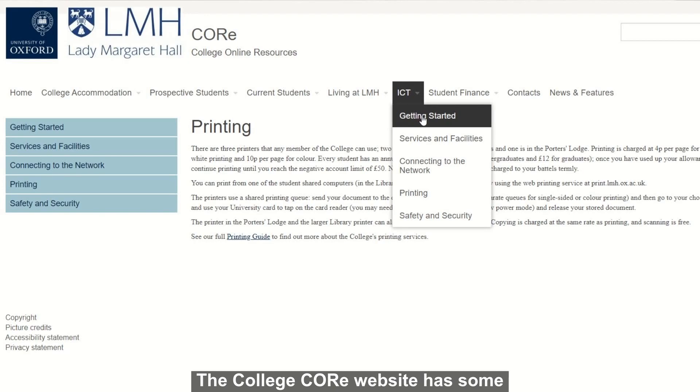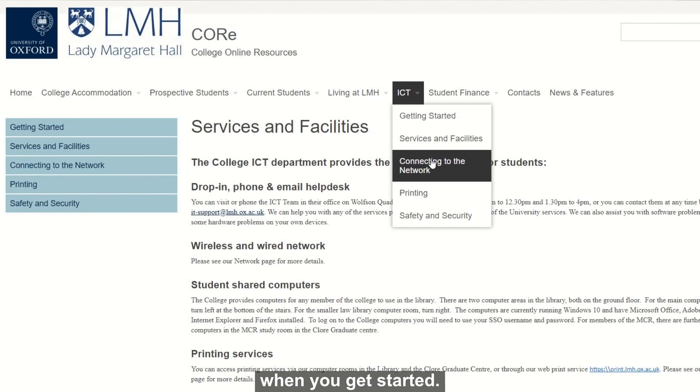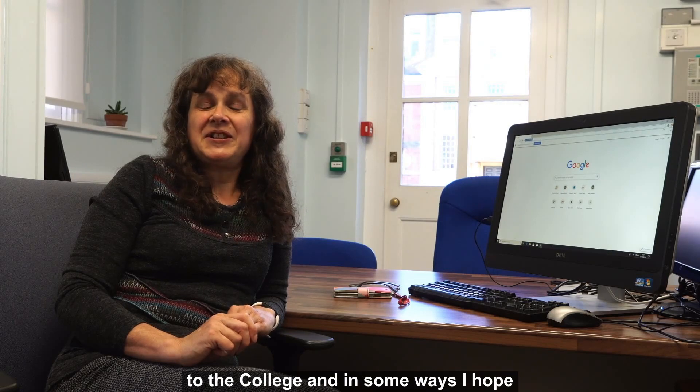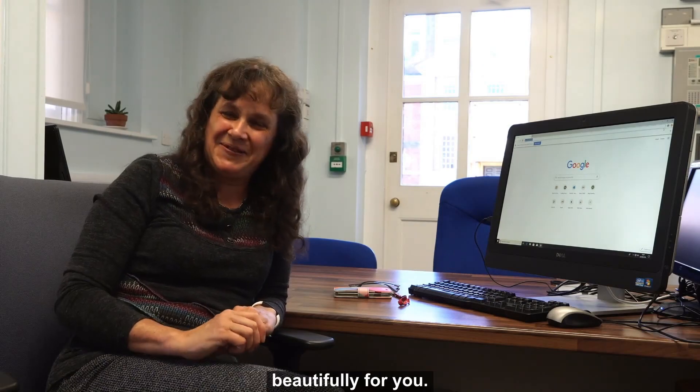The college core website has some very useful information for when you get started, and it has links to the university help pages. We'd like to welcome all of you to the college, and in some ways I hope we don't see you in the IT office, because it means everything is going beautifully for you.